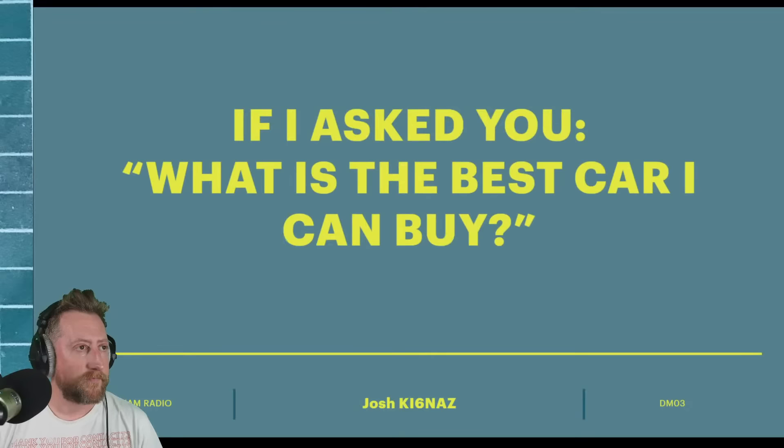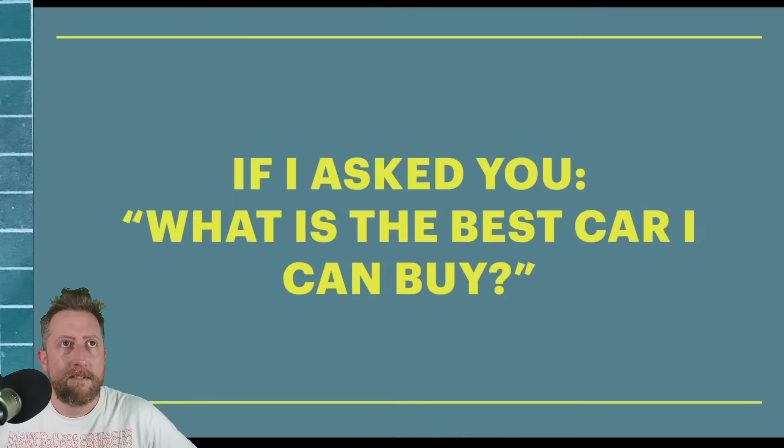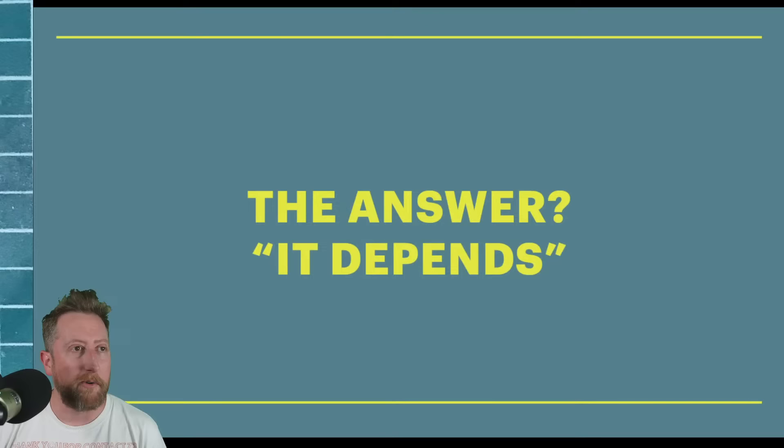If I were to ask you what is the best car I could buy — you, watching me right now, you drive — what is the best car I could buy? Have you ever thought about that? How would you answer that question? Of course you know the answer: it depends. That's the whole thing. So what we're going to be talking about is: it depends.